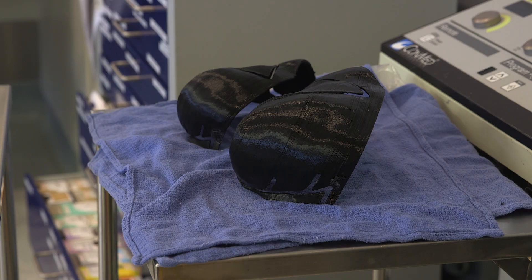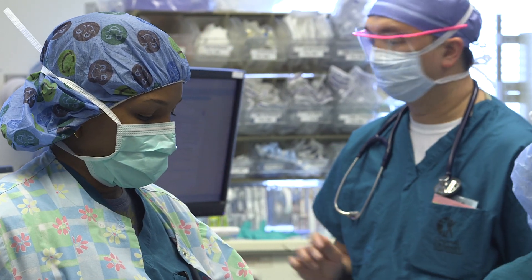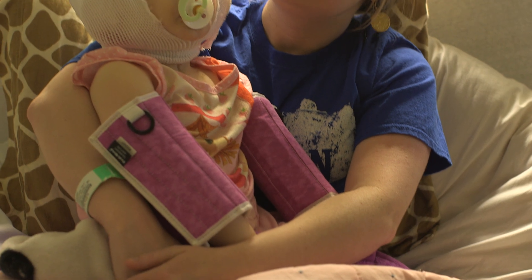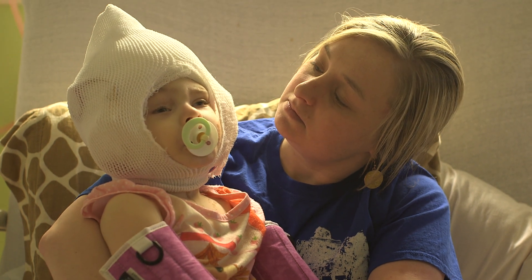Her surgery took four hours and went exactly as planned. As soon as she was asleep, we put the new template and model on her scalp, and it fit perfectly. So we were able to execute the surgery exactly as we had planned and rehearsed. She's doing really well — not quite back up on her feet, but she's getting there. It usually takes a full 24 hours before she gets back to being Lilly, but she's doing really well.